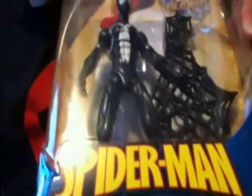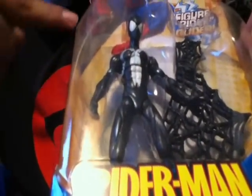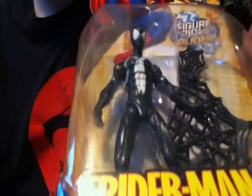I also got this black suit Spider-Man — it's not the one with the armor. It's a different one. I think it's the same mold but it has a different paint deco which looks really cool. It has a shiny metallic blue around it, so it looks really awesome. Same price — I picked it up at Marshalls.